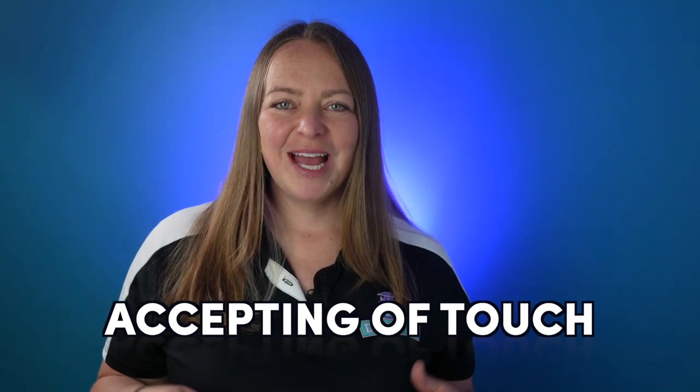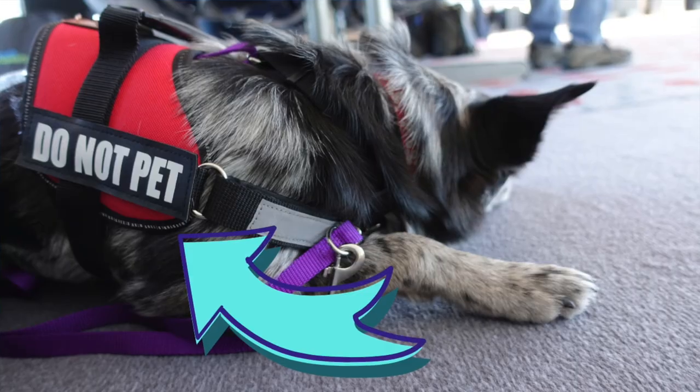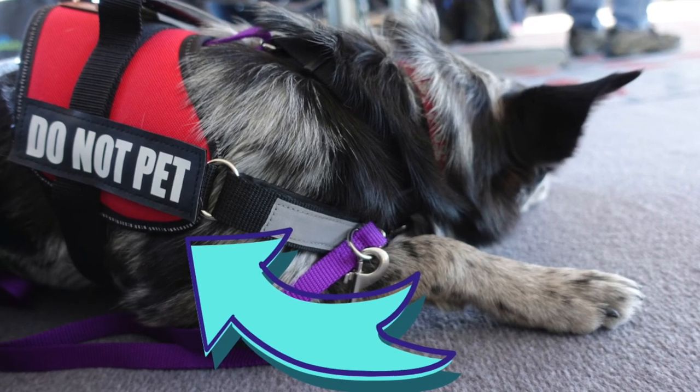Accepting of touch: as much as you tell others not to pet your dog, the reality of working a service dog in public is that your dog will be touched — tails will be pulled by children, they'll accidentally be stepped on in tight quarters — and your dog needs to have minimal reaction to those episodes and cannot be prone to growling or biting. This would pose a public safety risk.